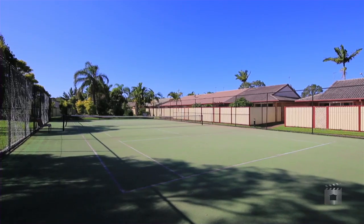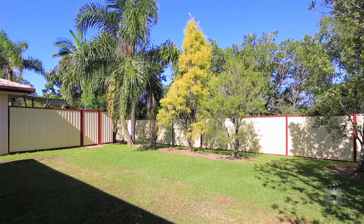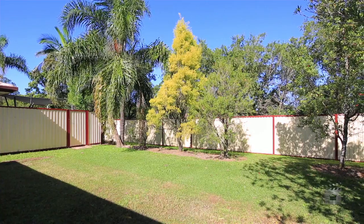Together with low body corporate fees and a central location — Villa 60, Sun Village Estate, Southport.